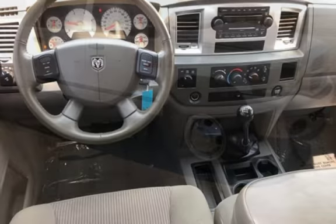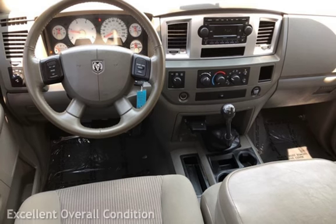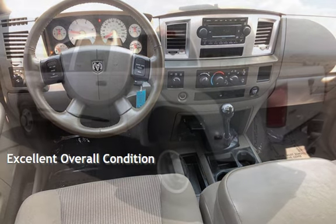This Dodge has less than 118,000 miles on the odometer. This vehicle is in excellent overall condition.